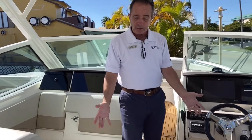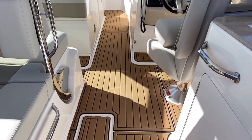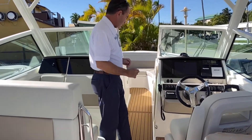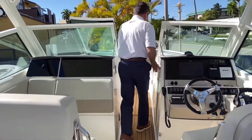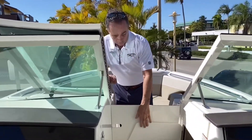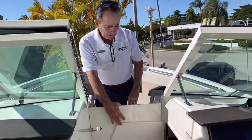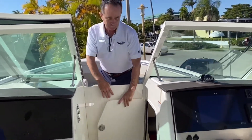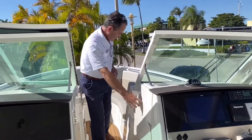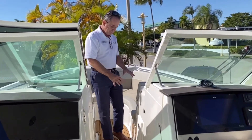We do have sea deck throughout the entire boat, which is really comfortable on the feet. You can get it in multiple colors, but this is the standard color. Then we have storage — it's very long, you can put all kinds of stuff in there, including cushions and everything else. There's also a built-in trash bucket on the side, so you can easily access that.